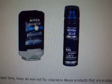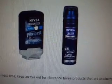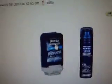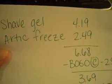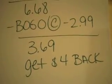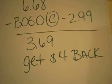The Arctic Freeze product by the shaving gel is on clearance at my store for $2.49, and the Nivea shaving gel is not, but it is $4.19. Saving with Vetta — I'll put the link in the description box — you can buy both of those and use the BOGO coupon. The maximum value will only take off $2.99 towards the shave gel. You'll pay $3.69 and you'll get $4 back in ECBs.